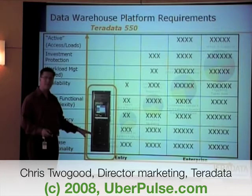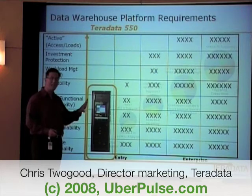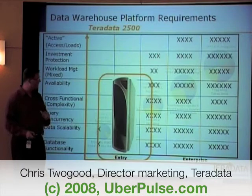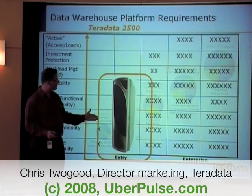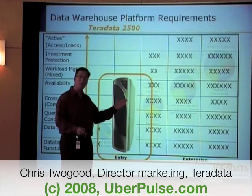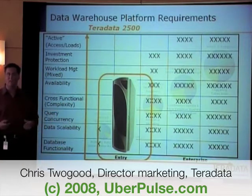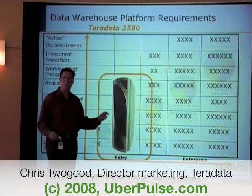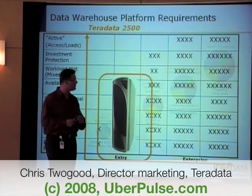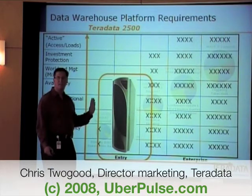The Teradata 550 is really designed very well for reporting workloads — not big scalability, not a lot of workload management, but really scalable from a perspective of up to 6 terabytes. The 2500 really starts to span reporting and up into ad hoc, and it starts to get into some of the modeling where we're competing with the likes of HP, Neaview, Netezza, DataLegro, Greenplum — MPP platforms mostly characterized as appliances, looking at taking traditional workloads and making them very scalable. But as you start to move up into more complex requirements, the 2500 and the 550 do not meet the needs.